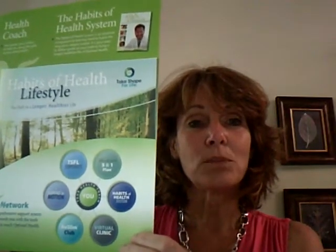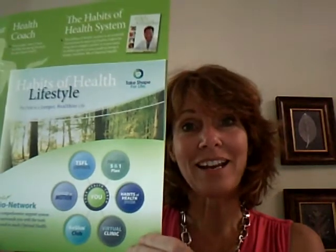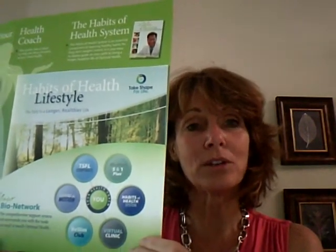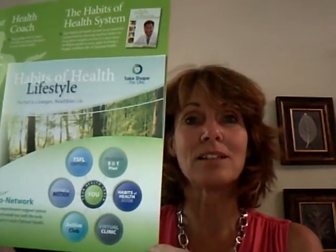You also get the support of the company's website, which is your website, and you also have a phone support app. We can also sign you up for daily supports, a 30-day challenge, a 60-day challenge, and a 90-day challenge. So there are some really great ways that we can help you be successful long term.